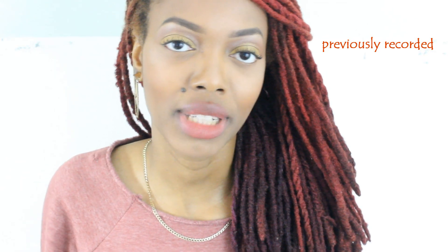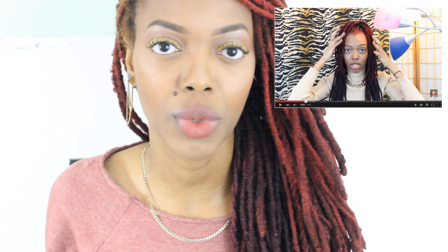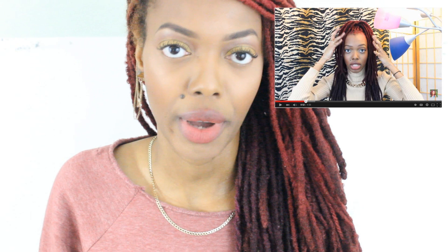Hey everyone! So this is an update on my hair color. If you didn't see my first video — my first review on this Pravana dye — then check that video out before watching this one. If you really want some insight into my dye experience, definitely check that video out first.